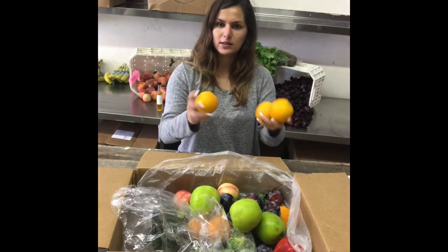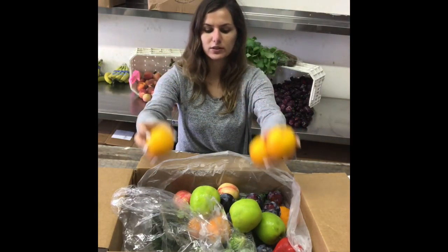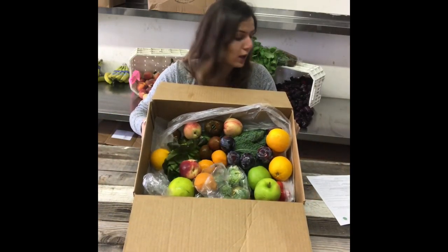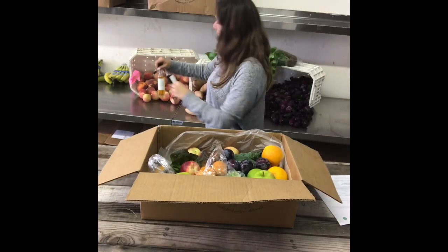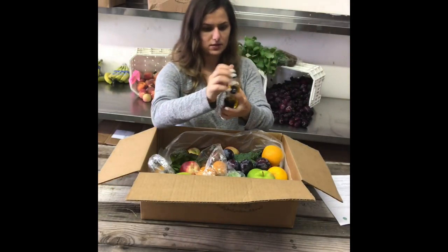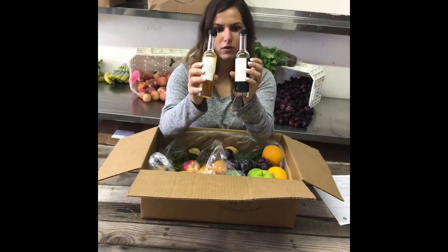We've got some plums, and we've got some green Granny Smith apples back — we haven't had these for a while, so if you like green apples, there you go. And lastly, some Valencia corn. So that's what's in our box this week.